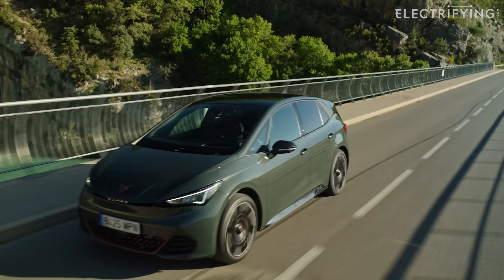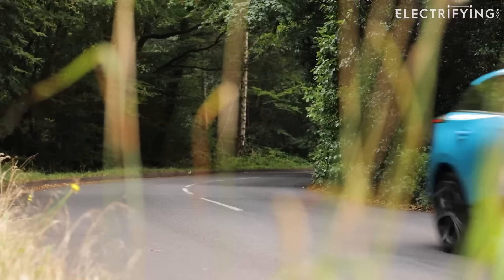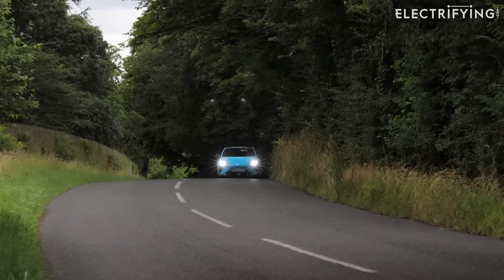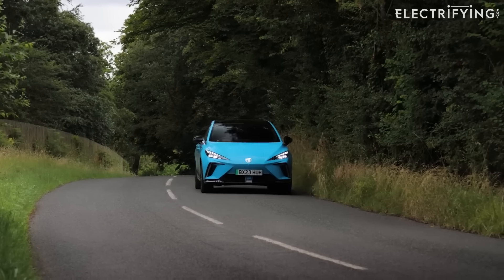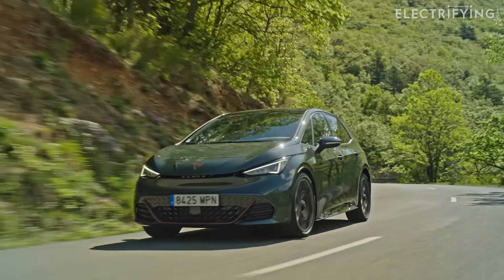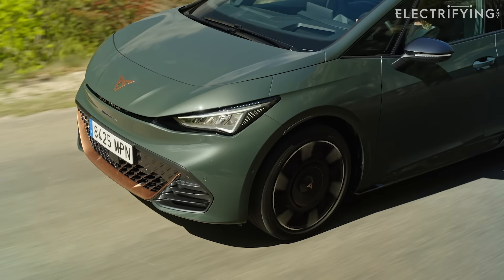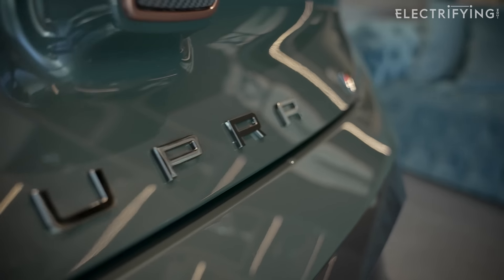I guess this car's biggest competitor will be something like the MG4 XPOWER, which has much more power and will win any Top Trumps competition — it even costs less. But that car feels less polished than this Born. This car feels like something which has been engineered to have fun, while I seem to recall the MG sometimes feels like you're trying to steer an out-of-control rocket. We'll get them together in the UK as soon as we can to see if my memory is serving me correctly.